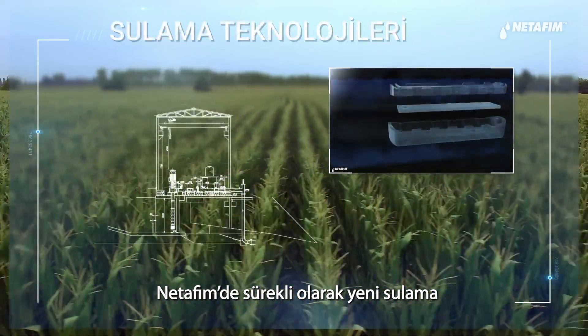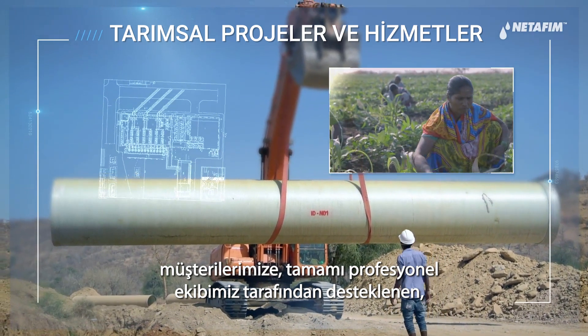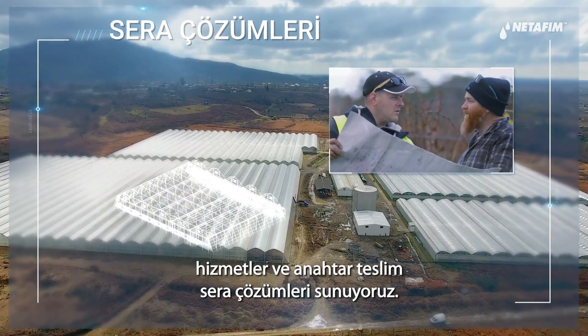At Netafim, we're continuously developing new irrigation and crop growing technologies, providing customers with complete end-to-end agricultural projects, services, and turnkey greenhouse solutions, all supported by our team of professionals.